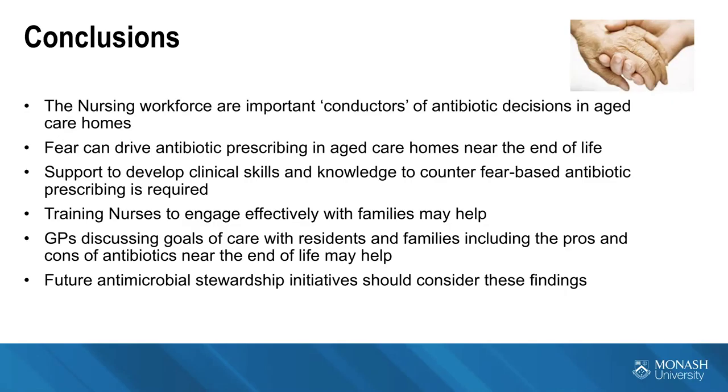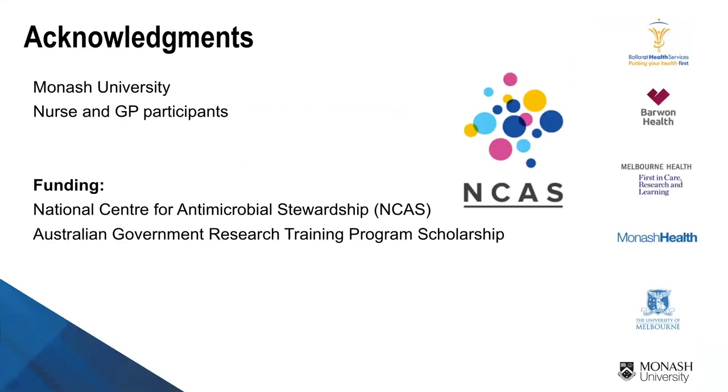Training nurses to engage effectively with families may help, as well as having GPs discuss goals of care upfront before decisions are actually required. When asked specifically whether antibiotics feature in advanced care planning discussions, the answer is that this rarely happens — it's not until a decision actually needs to be made that antibiotics are brought up. Future antimicrobial stewardship initiatives should consider these findings. This work is ongoing and we are still looking for GPs to speak with us.